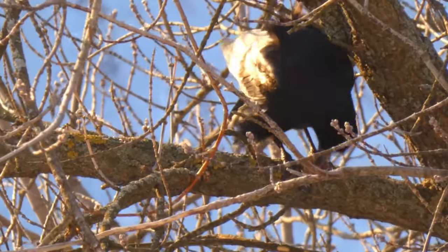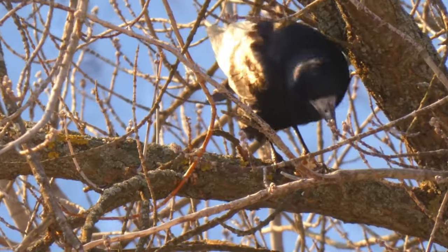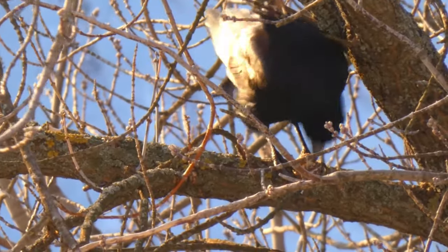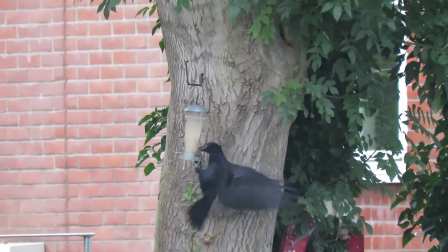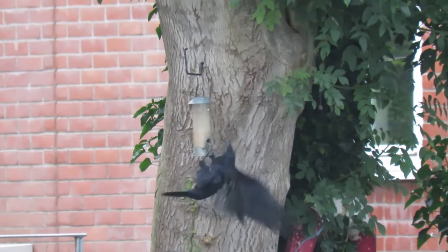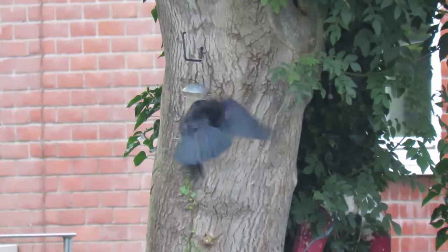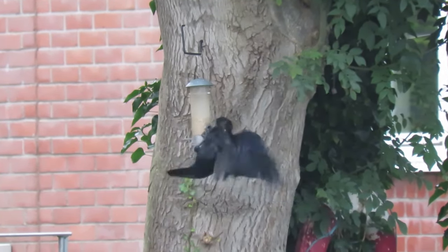Just like other members of the crow family, rooks are really intelligent. They understand how to use basic tools almost to the same level as a chimpanzee, and in one experiment, a rook quickly learnt that adding rocks to water would raise the water level and make floating food that was previously out of reach available.